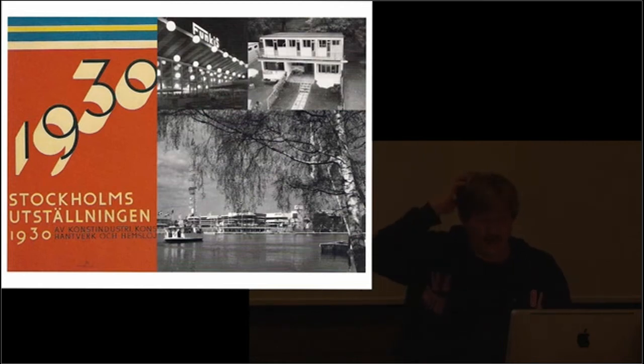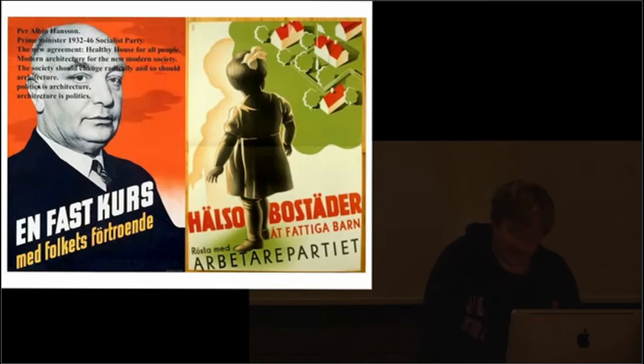If you continue to 1928, this is a work by Gunnar Asplund — maybe you recognize it. It's a city library. It has the same approach: really about how you enter the building. You enter through the stair, you see the cylinder, get squeezed in, and then come in through the cylinder of books. It's one of the most famous buildings in Sweden.